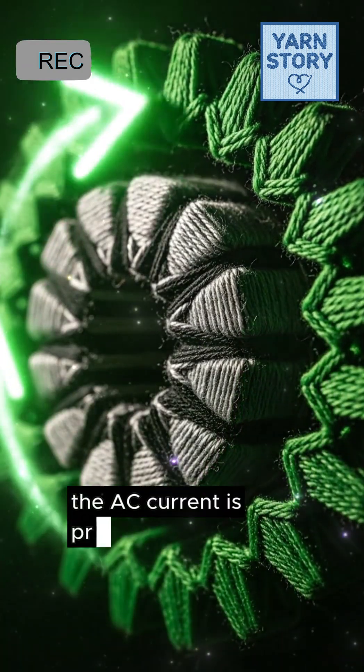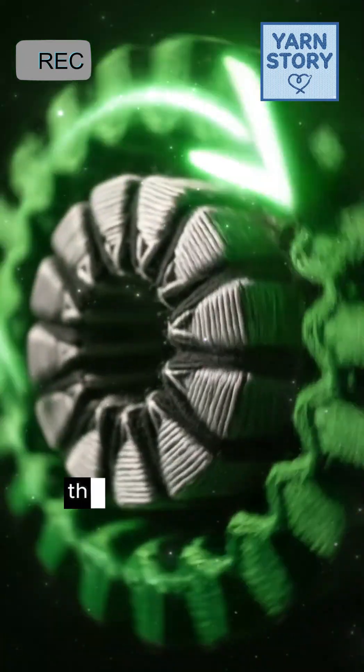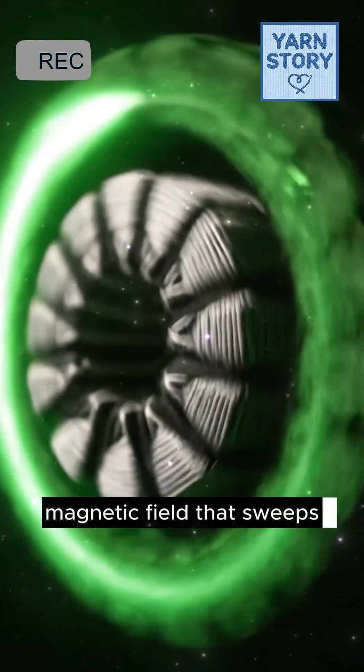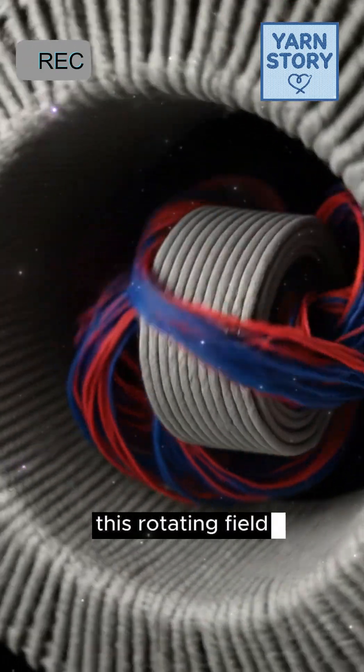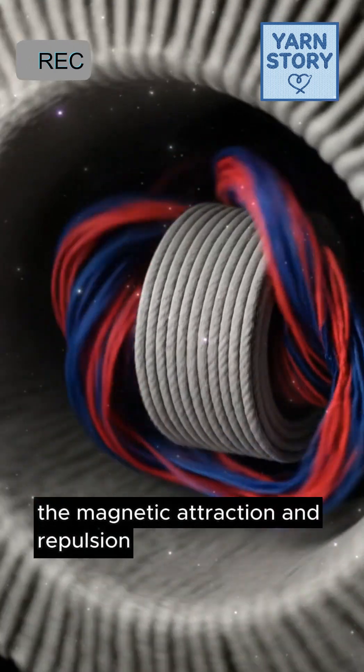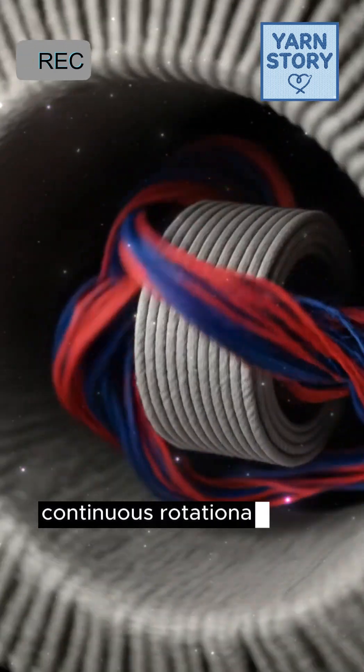The AC current is precisely fed to the stator windings. This continuous, choreographed shift in electricity creates a rotating magnetic field that sweeps around the motor's core. This rotating field constantly chases the permanent magnets of the rotor. The magnetic attraction and repulsion creates a powerful, continuous rotational force called torque.